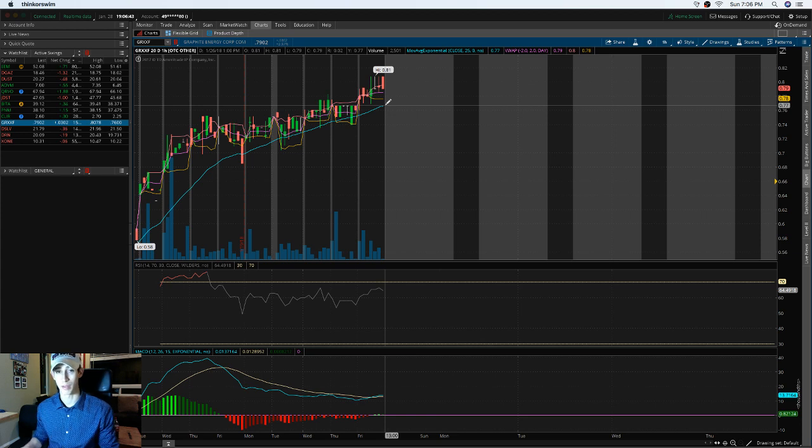With GRXXF, if it continues this uptrend pattern and holds above the 180-day EMA, that makes sense for a potential good investment — especially for those with smaller accounts. Be aware there's a higher risk margin with these higher-return lower-cap stocks. The volume has been picking up and getting more consistent. Projected for this week, if it continues this growth, GRXXF could potentially break above $1.